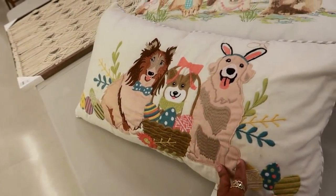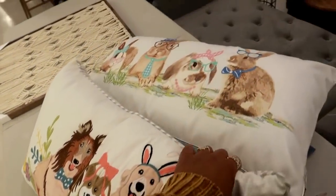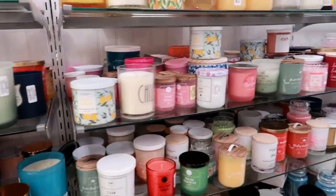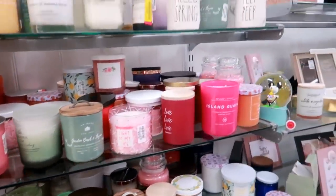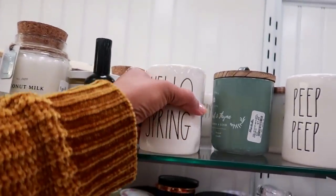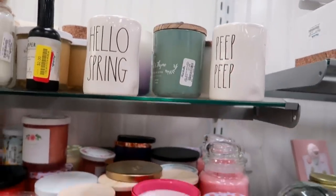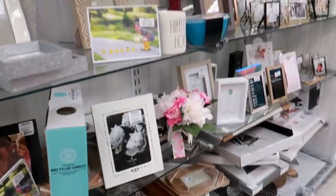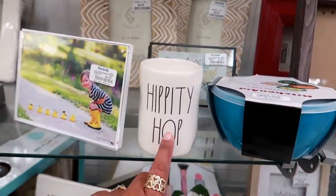And these over here are $20. Okay you guys, that is going to be it today in Marshall's — I hope you enjoyed this. Here's some more candles — Hello Spring and Peep Peep. I hope you enjoyed this and I'll talk to you real soon in another video. Okay, bye! That's cute.